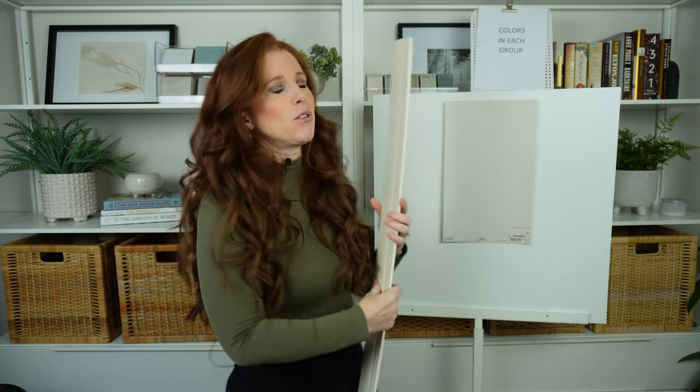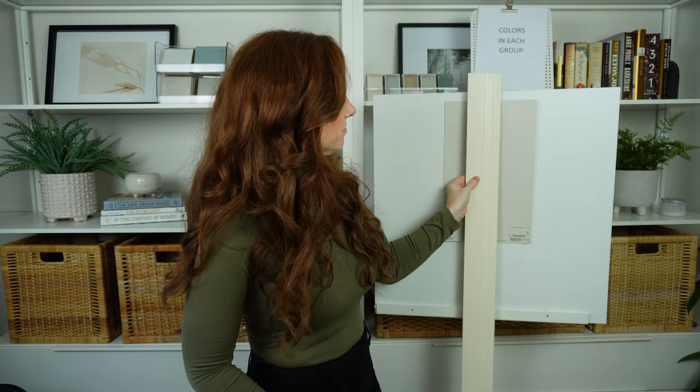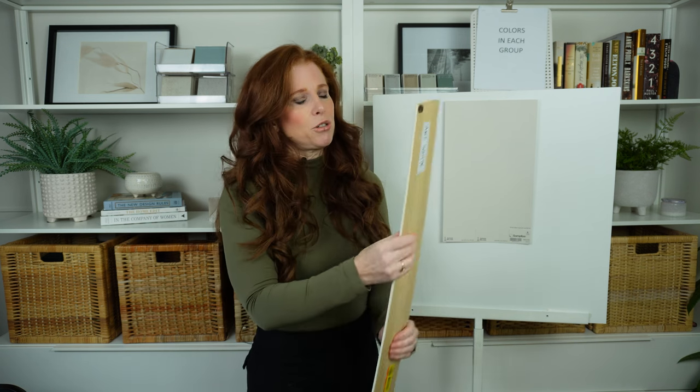Sherwin-Williams Extra White is also great — it's fantastic with Agreeable Gray. For those of you with cream trim or cream cabinets wondering if you can put Agreeable Gray on your walls, that's the hardest no I could ever give you. Personally, it's not a great combo. Long story short, I would not do Agreeable Gray with antique white trim, Sherwin-Williams Creamy, or Benjamin Moore Navajo White.